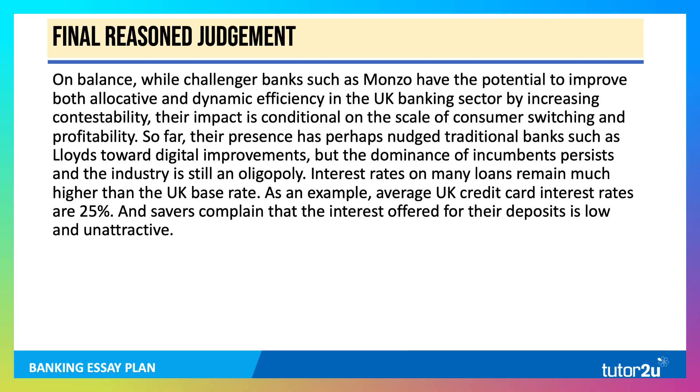Now for a final reasoned judgment — a nice way to start is with the words 'on balance' or 'overall.' Whilst challenger banks such as Monzo have the potential to improve allocative and dynamic efficiency, their impact is conditional on the scale of consumer switching and profitability. Thus far, they've perhaps nudged the big banks towards digital improvements, but the industry remains an oligopoly. Interest rates on many loans remain much higher than the base rate — credit card rates are closer to 25% — and savers complain the interest offered on their deposits is low and often well below the rate of inflation. So a nuanced final conclusion: the challengers are having an impact, but that impact is perhaps overstated at the moment.